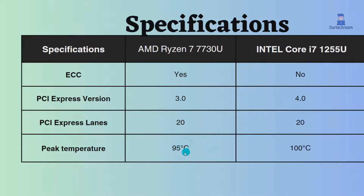The peak temperature of this AMD Ryzen is 95 degrees Celsius, while the peak temperature of this Intel Core i5 is 100 degrees Celsius. This means that this Intel Core i5 can run slightly hotter than the AMD Ryzen 5. However, both CPUs are designed to run at temperatures up to their peak temperatures without any issues.